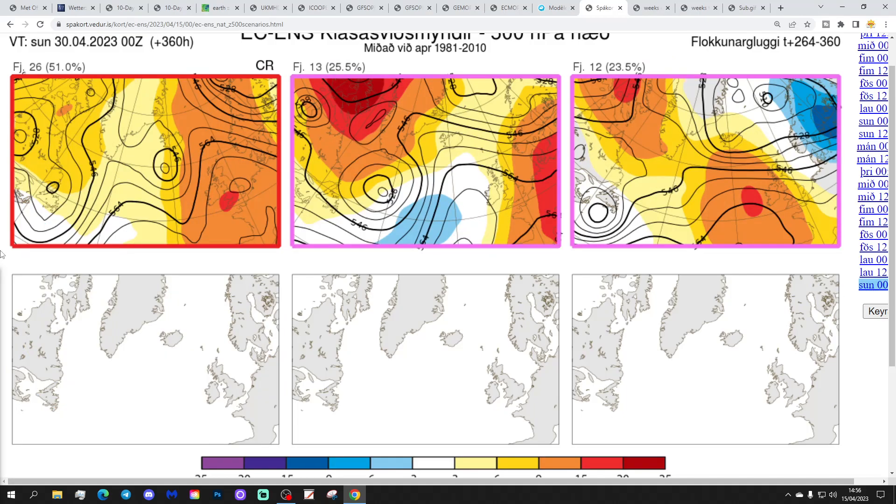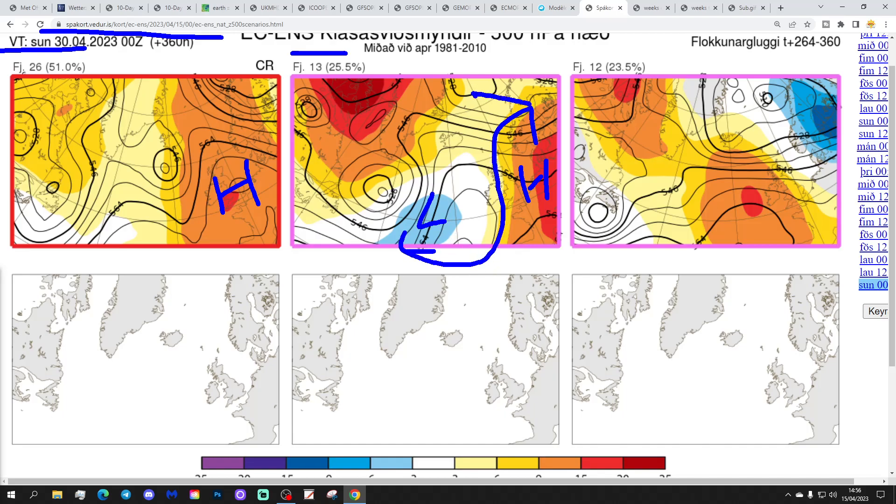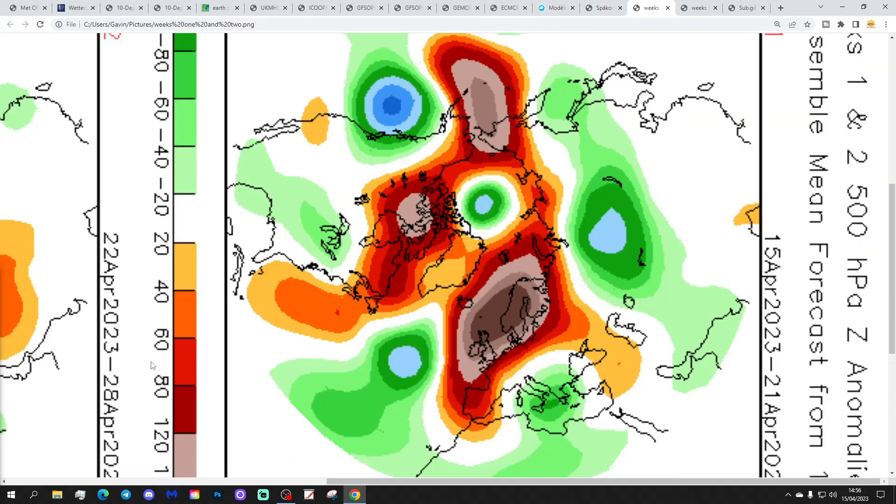In two weeks' time — getting us to the last day of April — these are the options we've got. 26 members of the ECM ensembles have high pressure right on top of the country: that should be dry and quite warm. 13 members have high pressure to our south and east with low pressure away to our west, so that should be reasonably dry and quite warm as well. And then 12 members show high pressure just out to our west, low pressure dropping into the north-east, possibly with a bit of a northerly flow — could be mostly dry, but a little bit on the cool side.